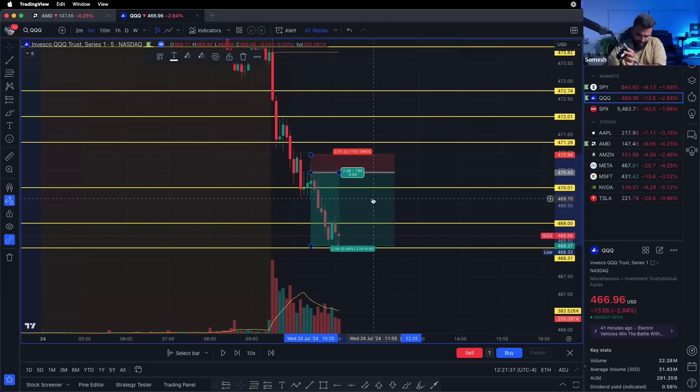Those were the five trades — the reasoning why I took them, the whole thesis behind each trade, and all the details. I'll post this video on YouTube as well. If you're watching on YouTube make sure you subscribe, like, and comment. That's all — I'll see you in the next video.